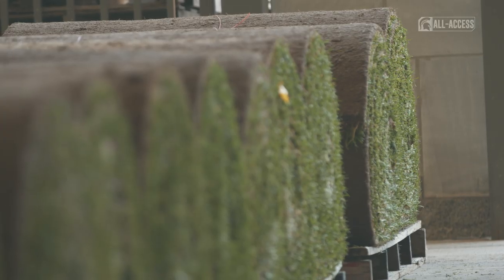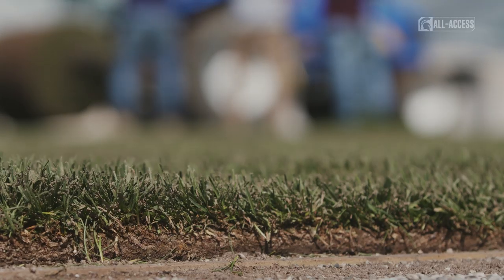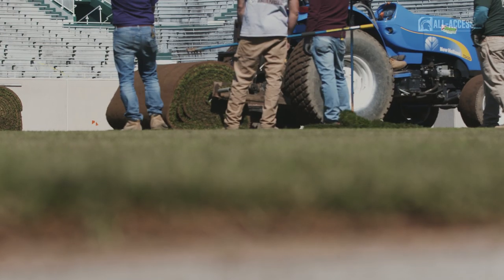We don't have the time to just cancel the season at Spartan Stadium and let it grow in, so we have to bring in sod. And when you have to bring in sod, you try to find the best soil match and the best turf grass types available.